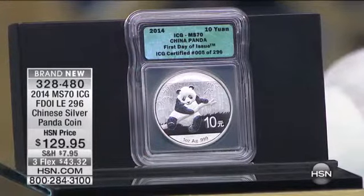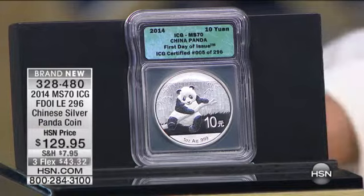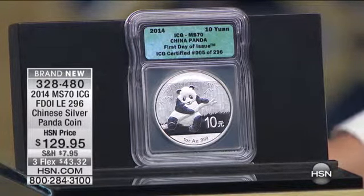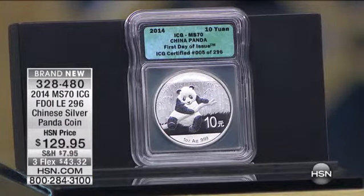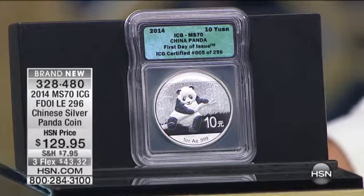There are only 296 of these coins for worldwide distribution. Now the Chinese panda is a very interesting coin in that it's extraordinarily difficult for us to get. While the American silver eagle is the most collected silver coin in the world, the Chinese panda is by far the most popularly collected silver coin in Asia. So it's very difficult for us to get this coin out of Asia because it's so popular over there.